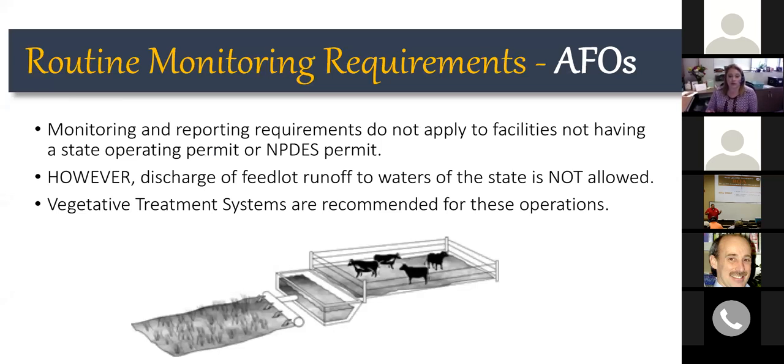One system recommended for smaller operations is vegetative treatment systems. We have information available online through Nebraska Extension about what these systems are, how they operate, and their purpose — they are designed to prevent losses of nutrients directly to waters of the state.